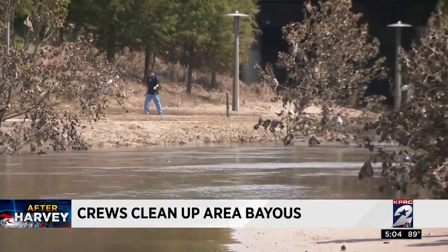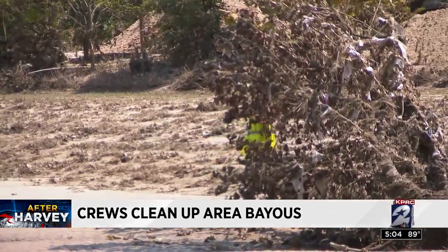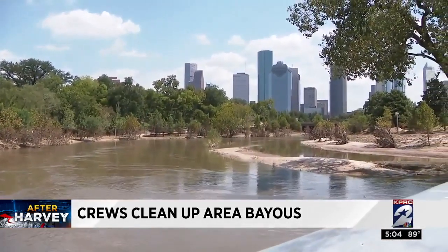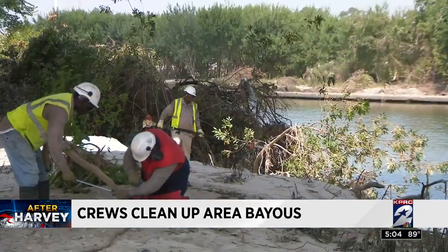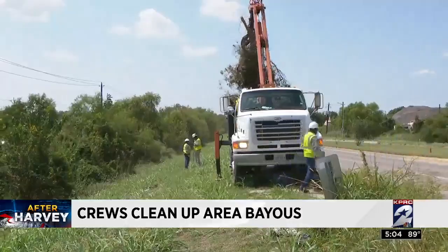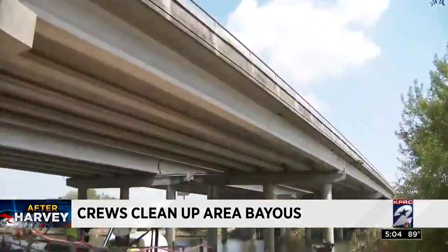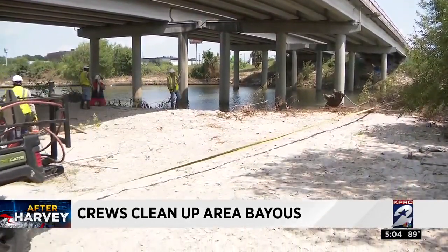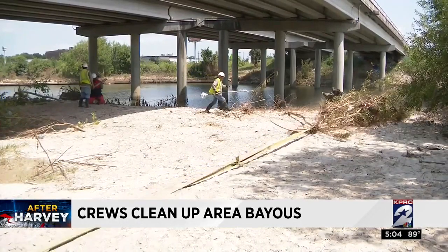Trash stuck in the treetops near the bayous shows how high the water rose in those areas. In all, 18 flood gauges failed during the storm and crews are fixing the last three. To remove 135,000 cubic yards of Harvey debris has been an around-the-clock effort as we inch our way through a hurricane season that ends November 30th. We're still in hurricane season and we've got to be prepared for whatever else comes next.